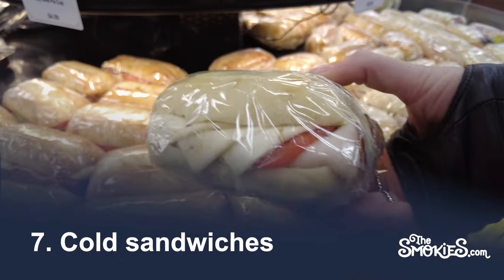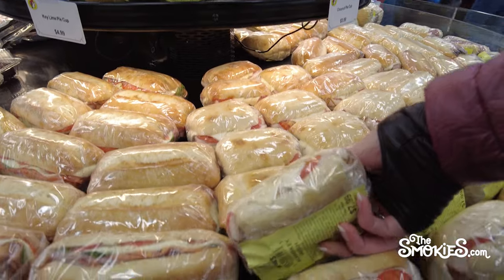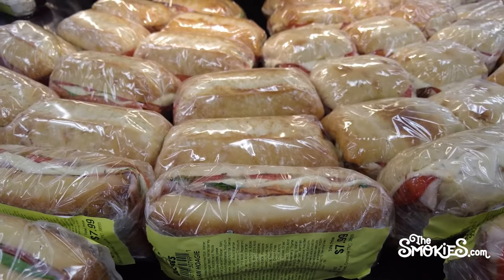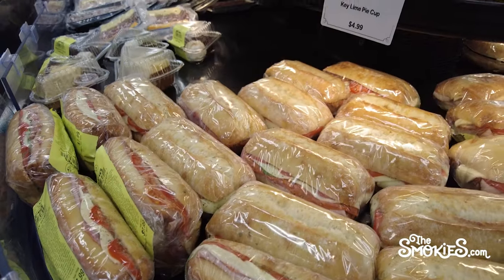Number 7: Cold Sandwiches. While Buc-ee's has quite an array of hot food, there is an excellent variety of deli sandwiches as well. We recently tried the Italian sub and it was really, really good — not good for gas station food, but enjoyable enough that we'd seek it out again.